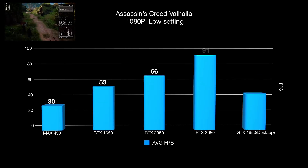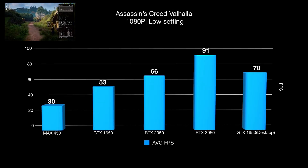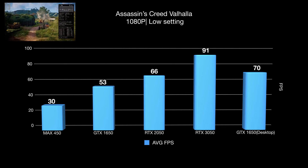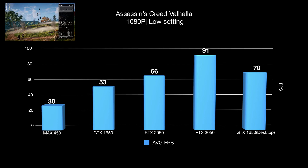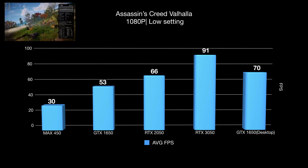Next, we see the score from Assassin's Creed Valhalla as our first real gaming performance. The RTX 2050 sits in between the mobile GTX 1650 and desktop GTX 1650 in performance.